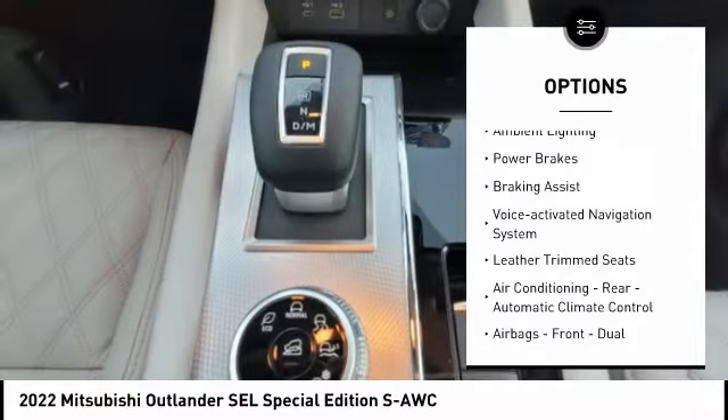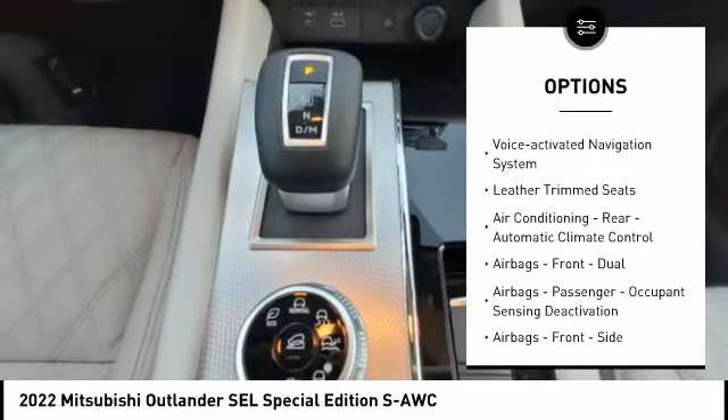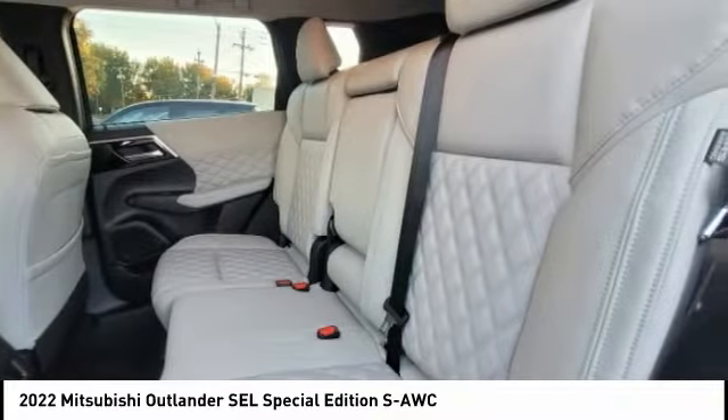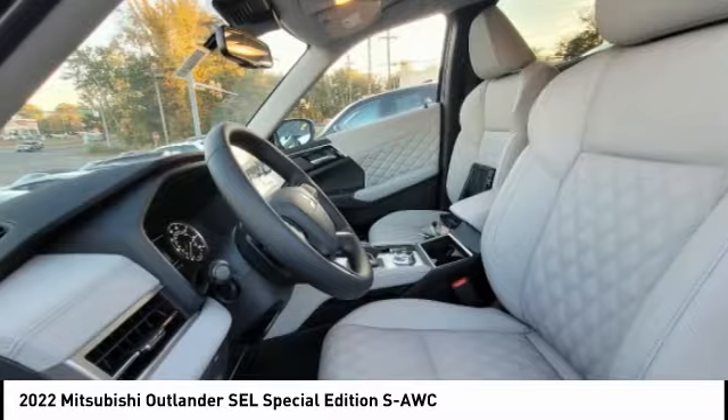Power windows with safety reverse, headlight cleaners, active grille shutters, traction control, stability control, ambient lighting, power brakes, braking assist, voice activated navigation system, and leather trim seats.